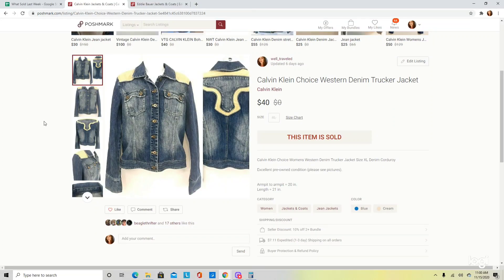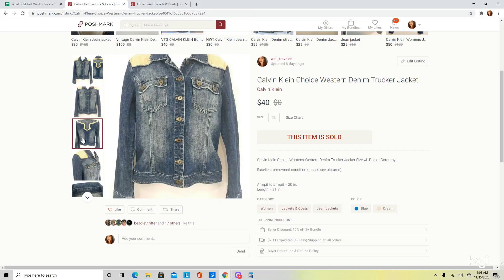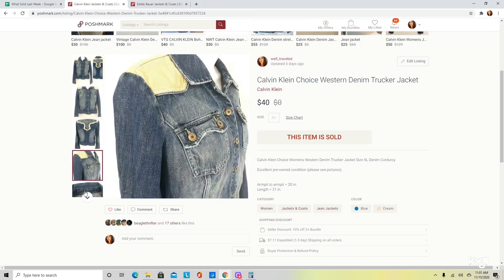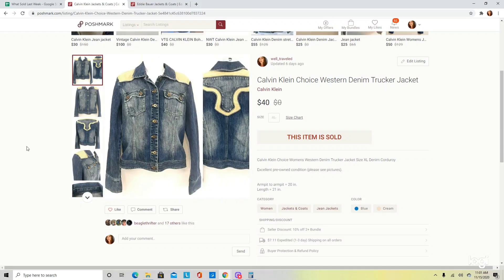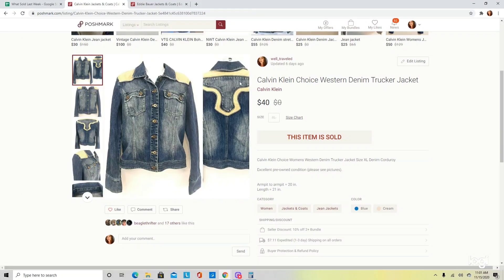I sold this Calvin Klein Western Denim Trucker Jacket. I picked it up because it was a decent brand and had a Western style. In general, denim jackets are pretty good sellers for me. This one I waited on for a little bit, but it ended up selling at $40. It is also worth noting that because of the back and front details, I made a collage as my cover photo so people could see the entirety of the features.